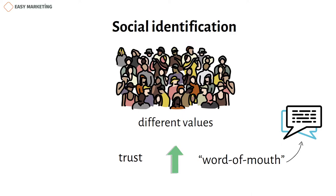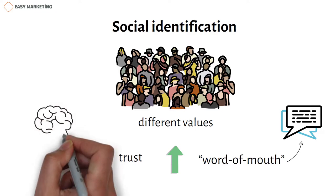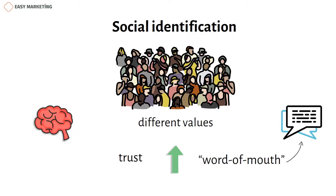Of course, brand loyalty can be explained from several additional psychological perspectives. But finally, we'll finish this topic by answering the question: how can you increase the feeling of brand loyalty in your customers?